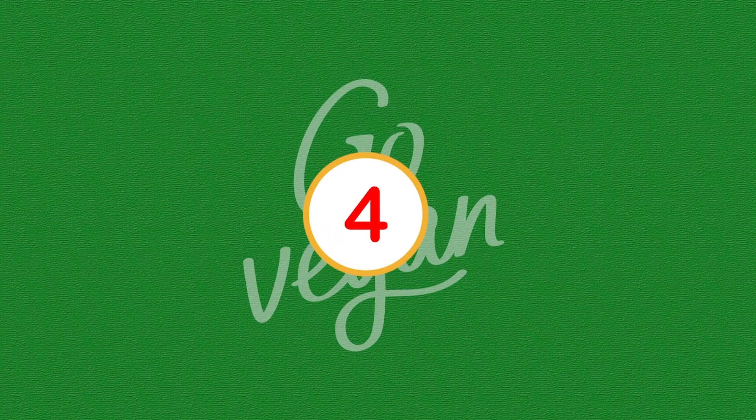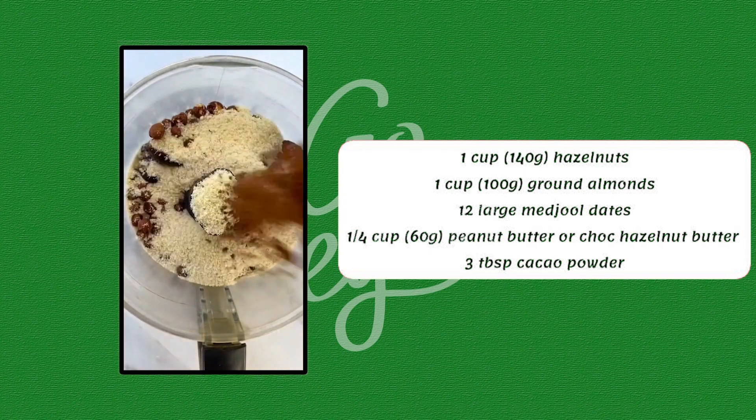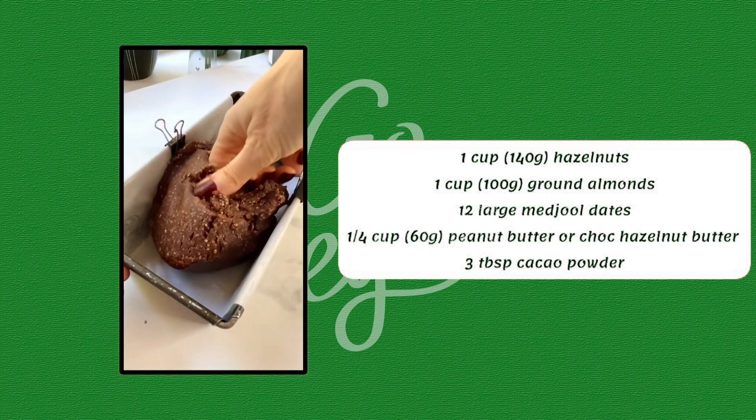Number 4. 1 cup hazelnuts, 1 cup ground almonds, 12 large medjool dates, 1/4 cup peanut butter or choc hazelnut butter.